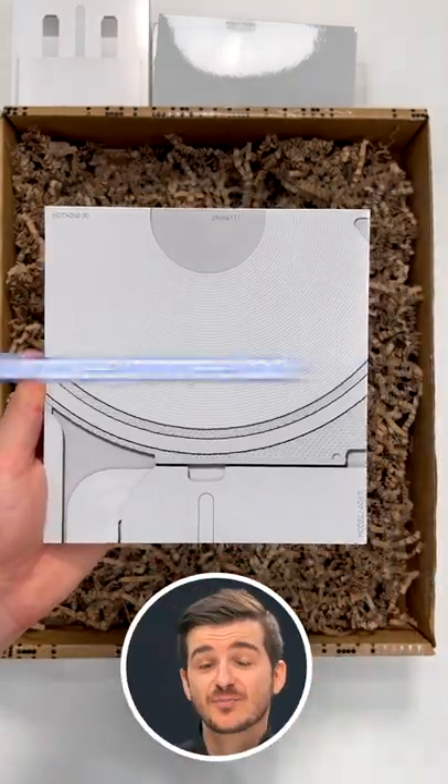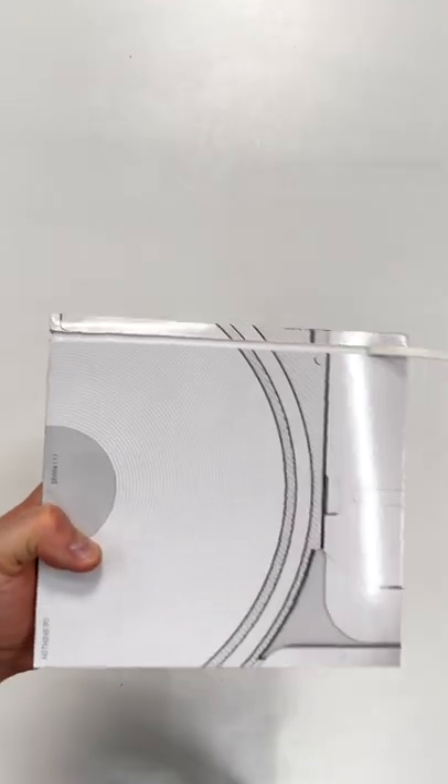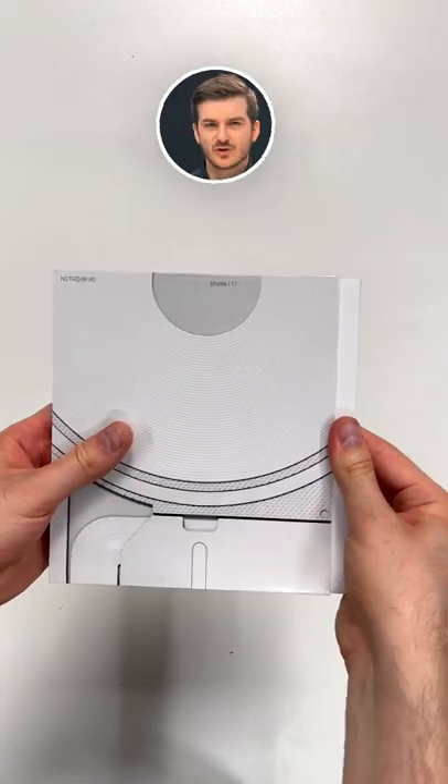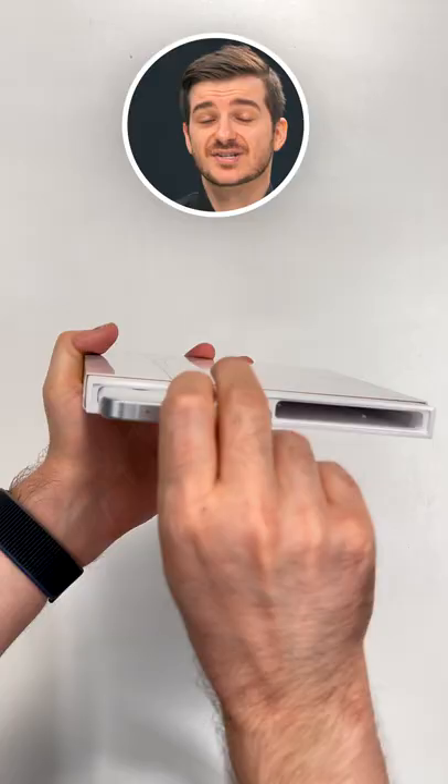And I gotta say, this is one of the most unique phone boxes that I've ever seen. To open it, you literally have to peel part of it off and then remove the top. And then I was trying to figure out how to remove the sleeve only to realize that you don't — you simply slide the items out.